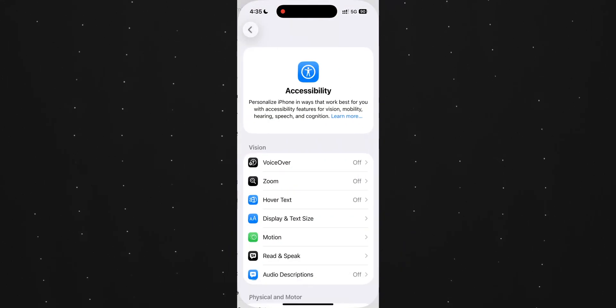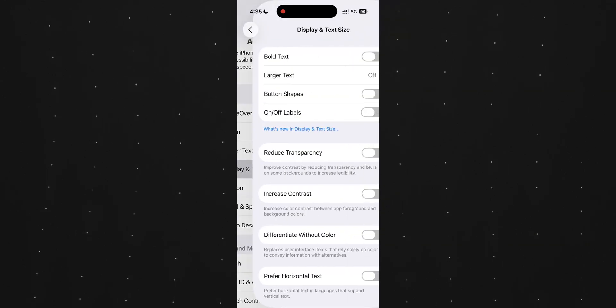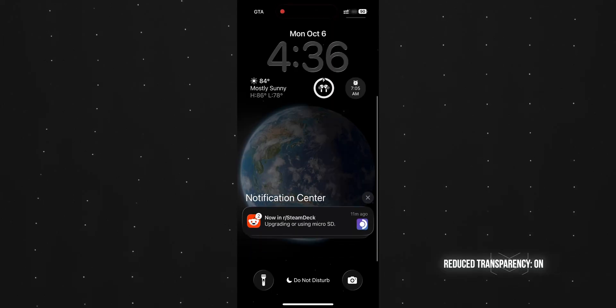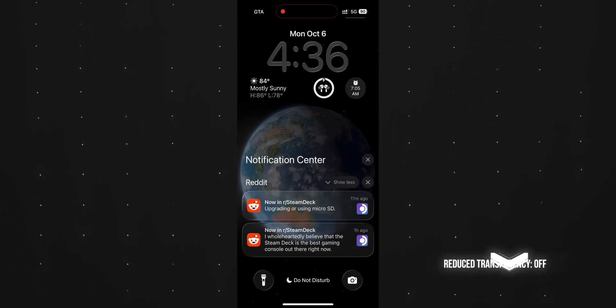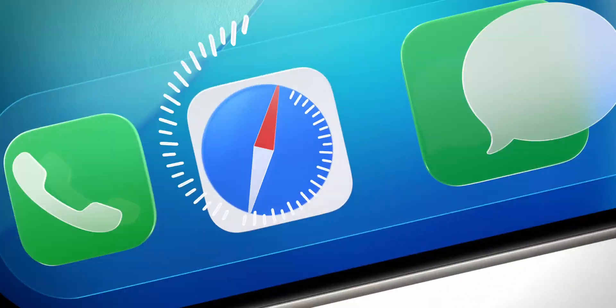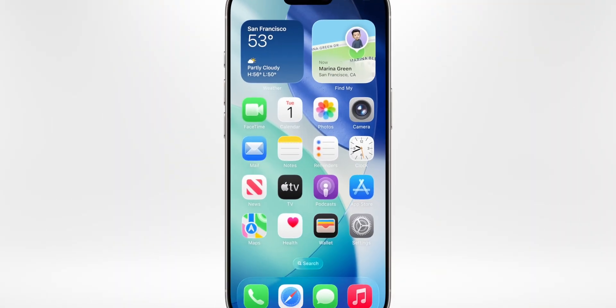To make the OS less see-through, go to Settings, Accessibility, Display and Text Size, and toggle on Reduce Transparency. Overall, I've been loving liquid glass, and the fact that it looks consistent across iPadOS, watchOS, macOS, and all of Apple's products means this new design is enough to make your device feel new, especially if you've been growing bored of how iOS has looked for years.